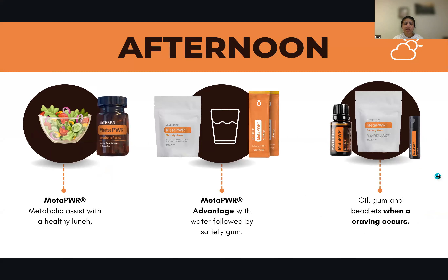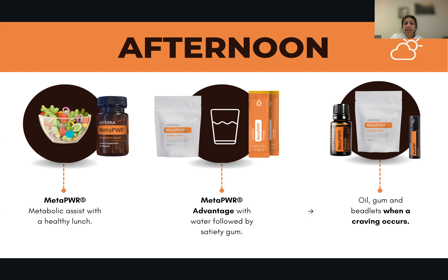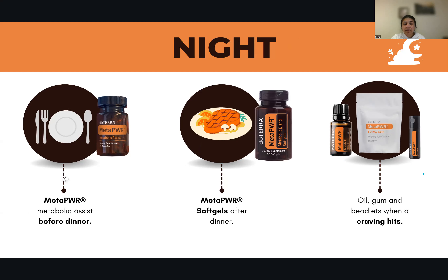In the afternoon at lunch — it could be a heavy meal — we can have Metabolic Assist with a healthy lunch like a salad, and then MetaPower Advantage again with water, followed by gum or oil gum and beadlets when we have cravings. In the afternoon, if you feel hungry, you can apply the metabolic blend, or take a drop in water internally, or you can also use the beadlets.